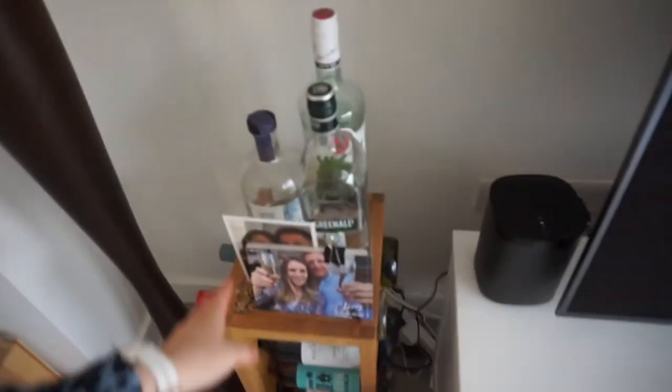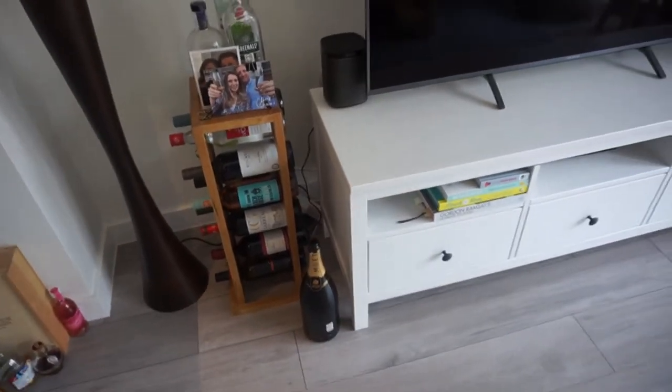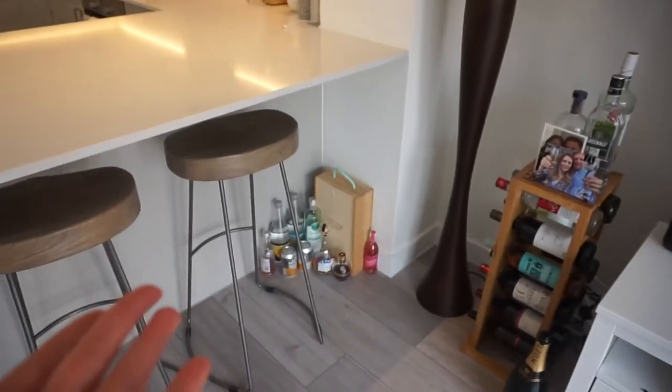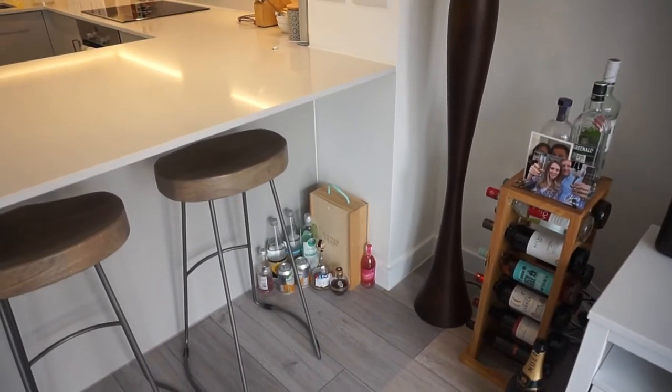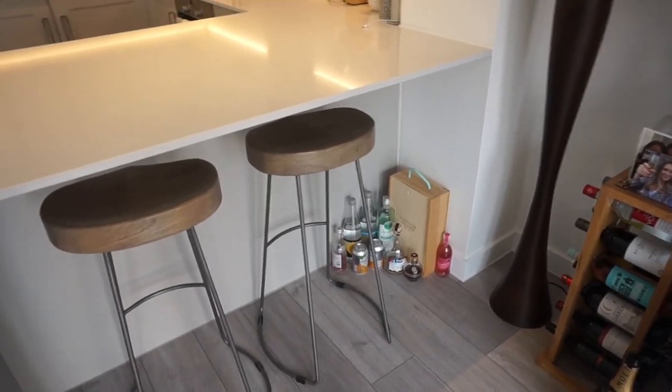Then we have our bar area. So yeah, we do like our alcohol. We have a Magnum of Moët on the floor as well, and that spills underneath the cabinet as well. Yeah, we're big drinkers, let's say.